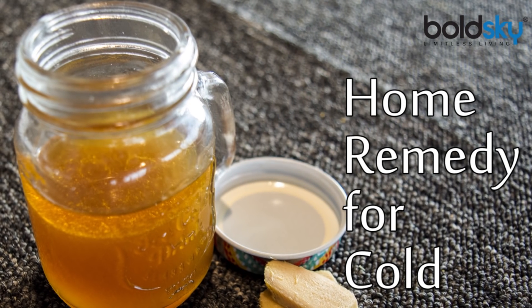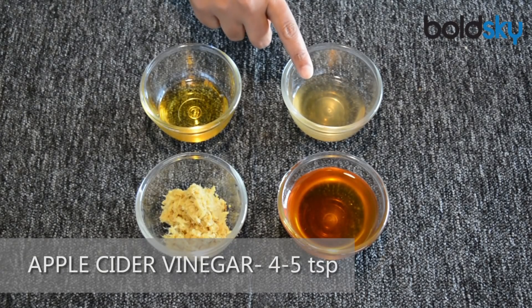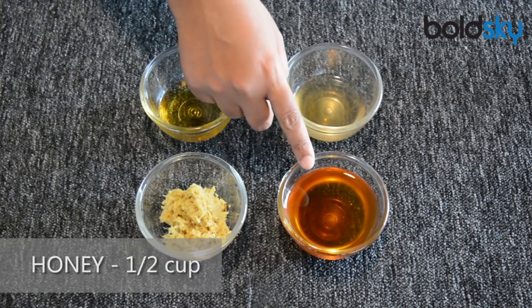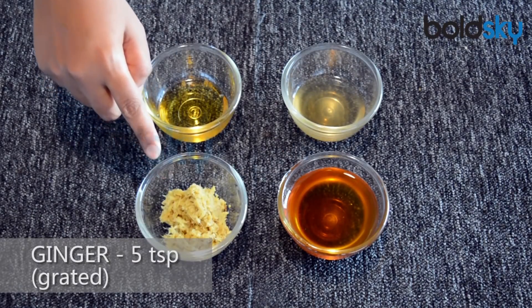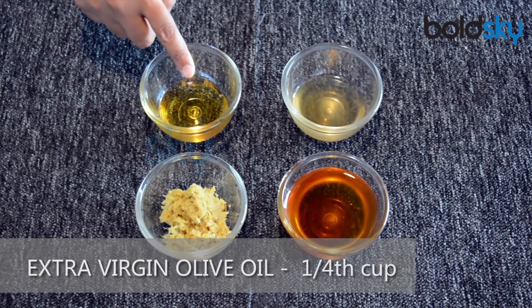For making homemade cold syrup, you will need 4-5 tsp of apple cider vinegar, half a cup of honey, 5 tsp of ginger, and a quarter cup of extra virgin olive oil.